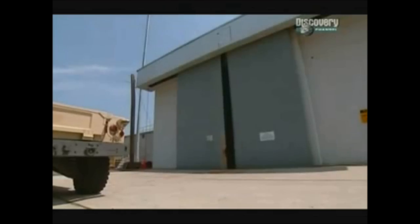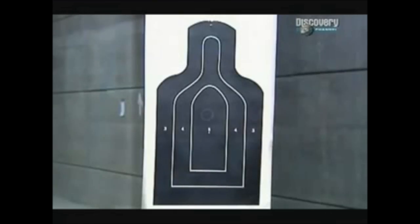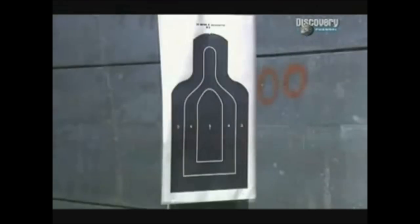We've come to Morris County, New Jersey — the Picatinny Arsenal, where the US Army puts their small arms to the test. We set up targets at about 200 yards; it's an easy distance for a decent rifle. First up is the M-16. What we're looking for is grouping — how close the shots are to each other. Every shot strikes close to the heart in the kill zone.